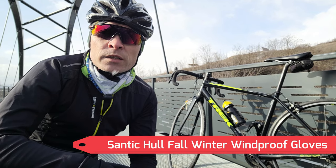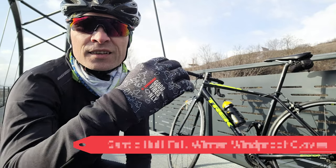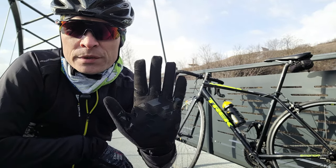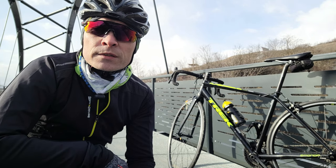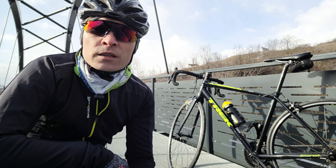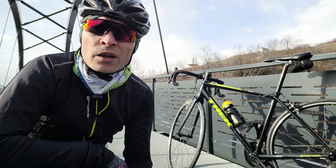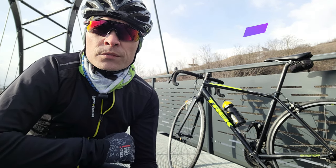I received from Santic these really nice gloves with an inspiring message. They are windproof and have silicone on the palm for a better grip. They recommend them starting from minus 2 degrees Celsius, but I would say they are better suited starting from 2 to 3 degrees positive Celsius in dry weather. In wet weather I would recommend waterproof gloves.